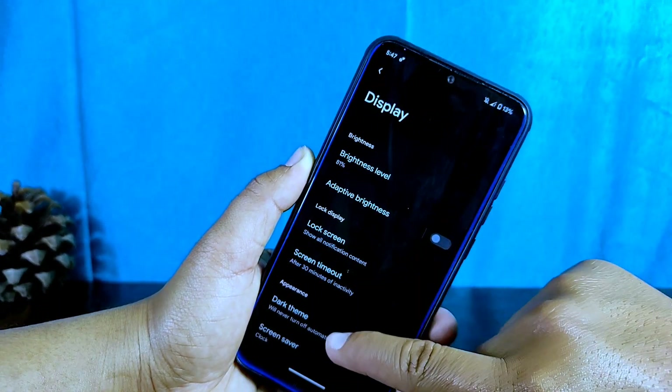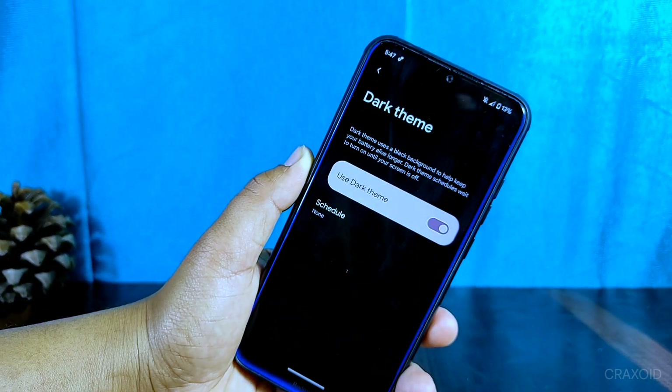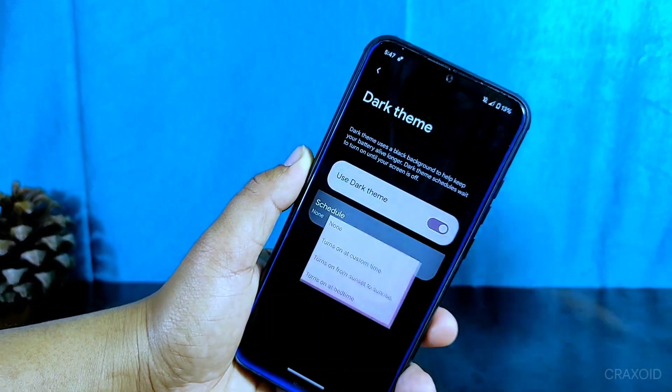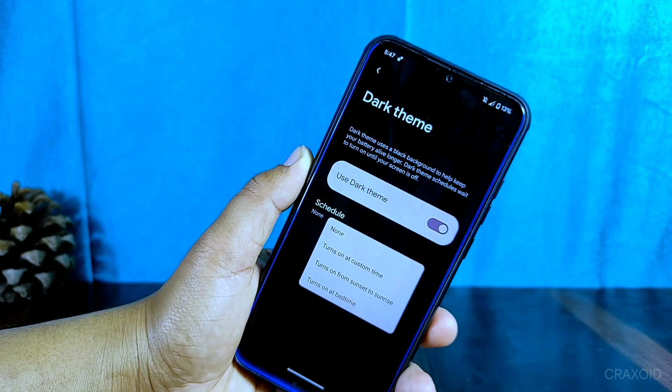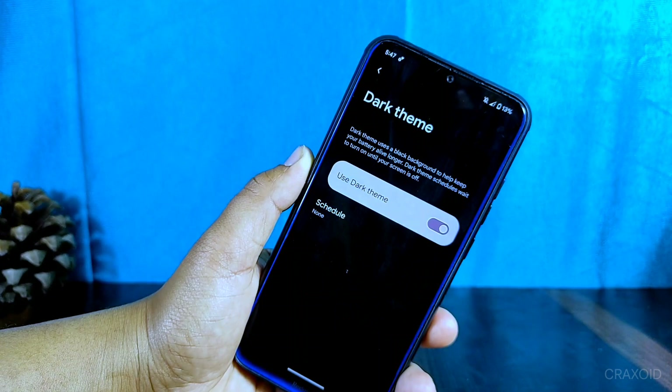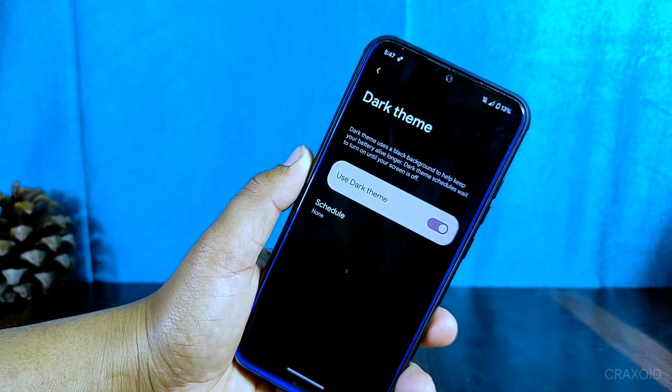You can also enable dark mode in the display settings, though it does not come with custom dark theme options. You can schedule the dark theme according to your preference using the scheduling option. This feature will not only save your battery but also protect your eyes from blue light.